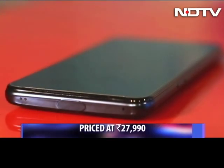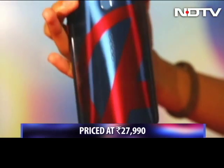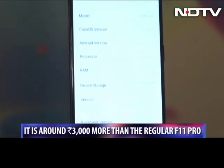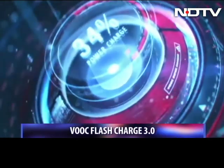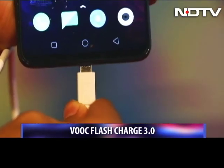The phone is priced at Rs. 27,990, which is around Rs. 3,000 more than the regular F11 Pro Edition starting price. The rest of the specifications remain the same — there is 6GB RAM coupled with 128GB of storage space. There's no running out of juice since it comes with a 4000mAh battery along with VOOC Flash Charge 3.0.